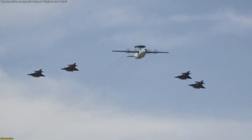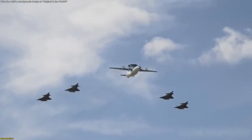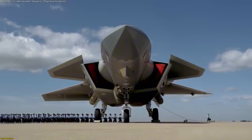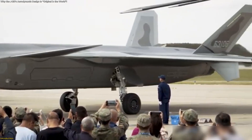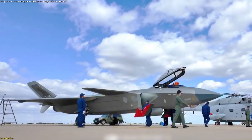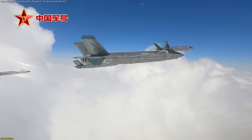China just rolled the J-20 onto the Changchun flight line for its first close-up public reveal, showcasing a design its engineers call original in the world. In this video, we unpack what the static display exposes about the lifting body, canard, and strake vortex system, how flight control software validated it through Ironbird and aircraft-in-the-loop testing, and why this signals program maturity.